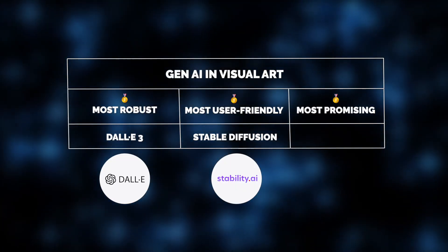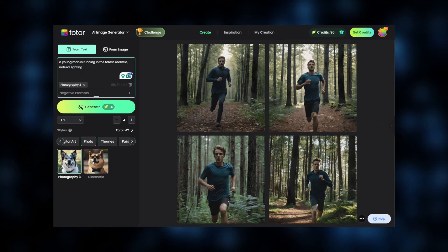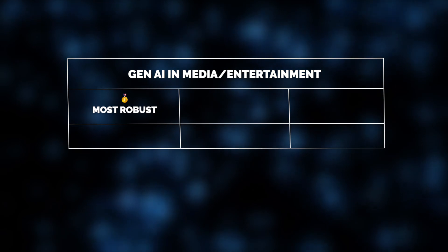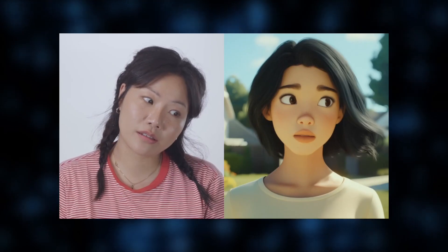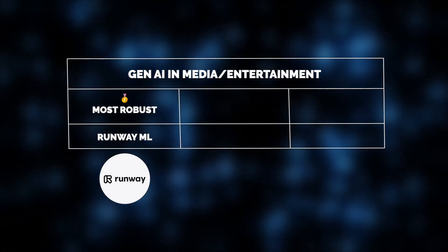And yet, for ease of use, there's another winner: Photor AI, with its intuitive AI-powered capabilities perfect for quick and creative edits. Similarly to content creation, generative AI has earned a special spot for media makers. Solutions like RunwayML offer great robustness and versatility, handling video editing, storytelling, and image creation seamlessly.